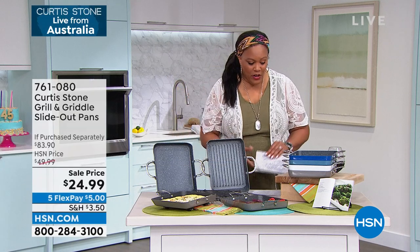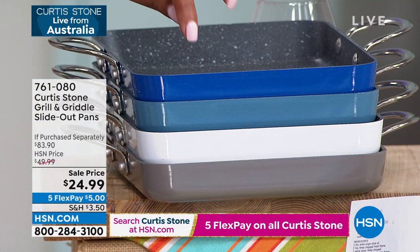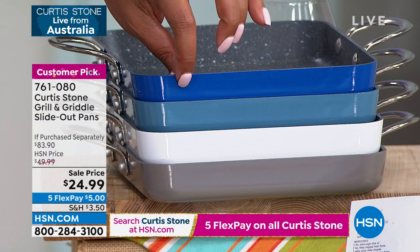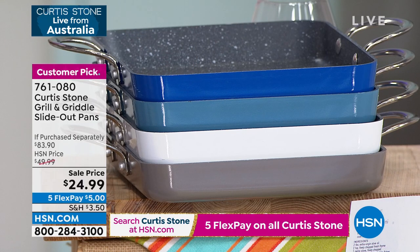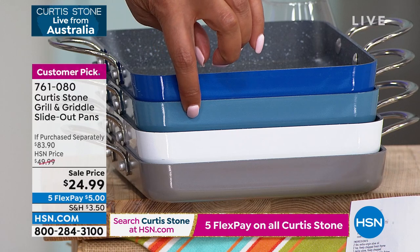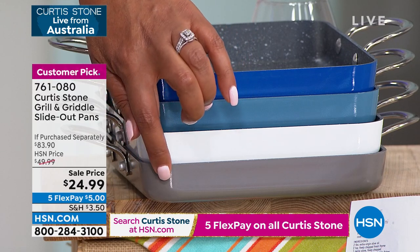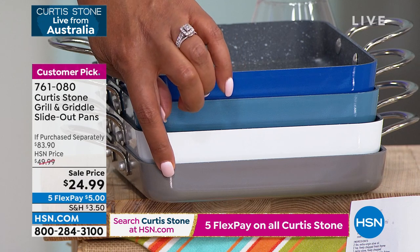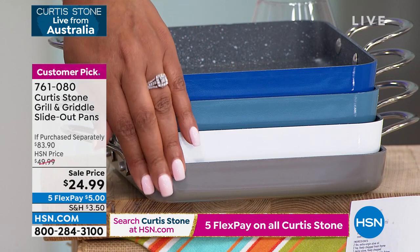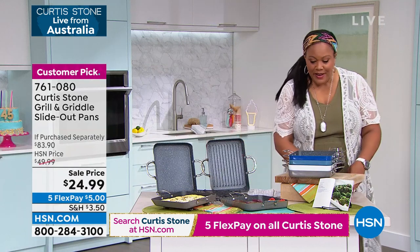Let me tell you the colors real quick so you can get going on ordering. We have classic blue, turquoise blue, white, and stone gray. The stone gray already sold out just from a mention — so that's what I mean about not waiting.